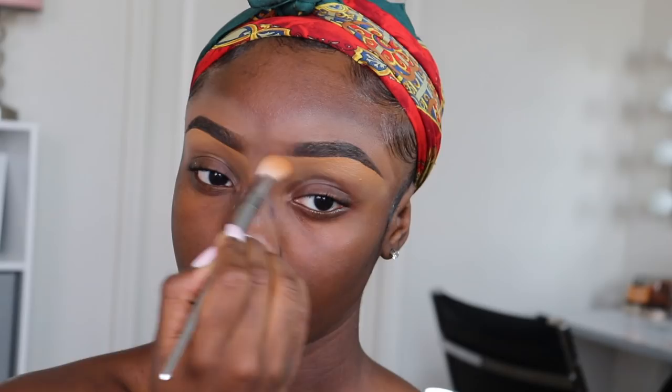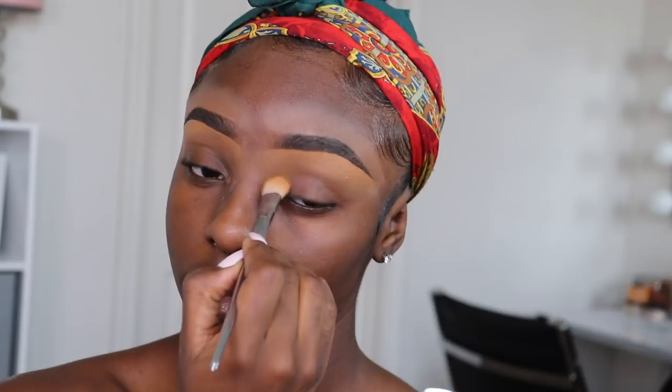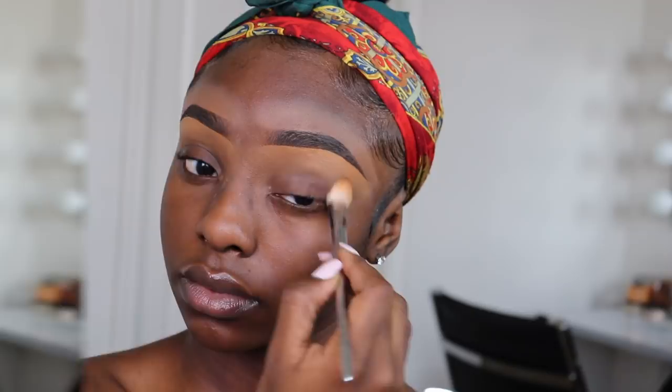My face has already been moisturized using my Estee Lauder Day Wear Moisturizer and primed with the Becca Evermatt Primer. For foundation, I'm going in with the Tarte Shape Tape Matte Foundation in Rich Sand and blending it out with my Real Techniques Insta Pop Face Brush.